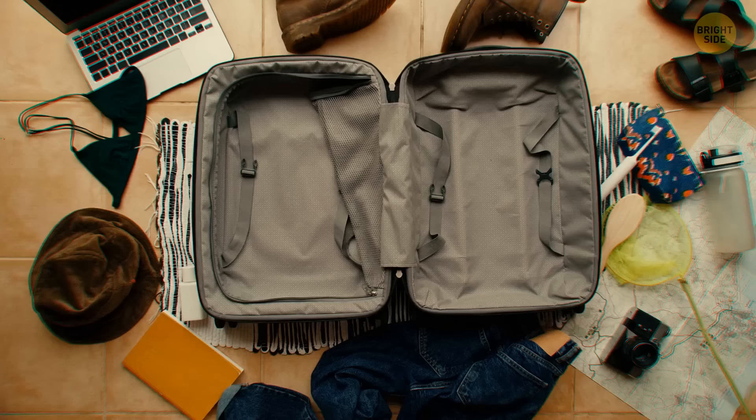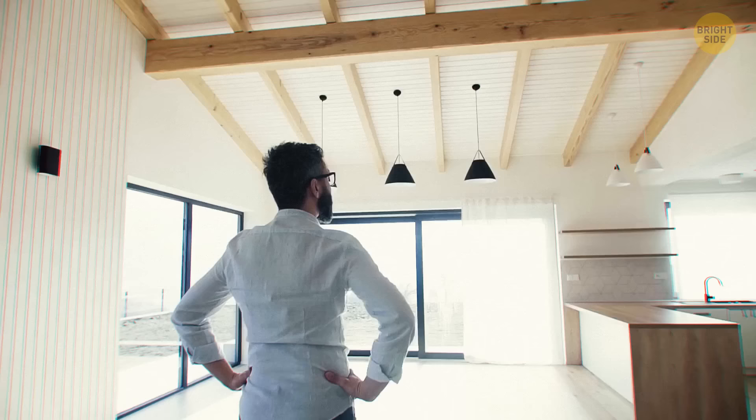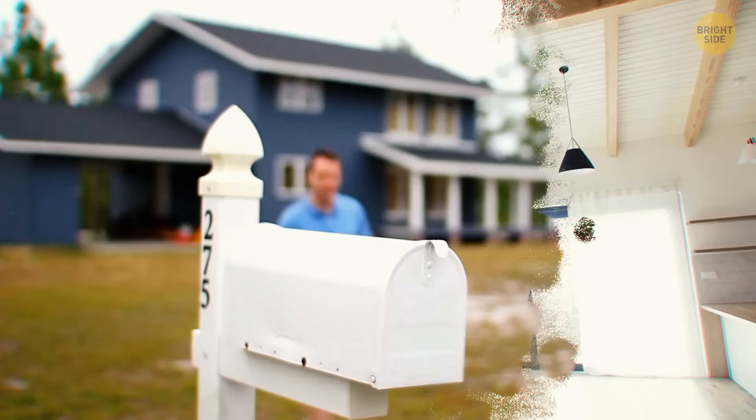Today you're going on vacation and need to prepare your house and make it as safe as possible. A full post box is the first thing a robber will look for in a target, so your neighbor will need to take your mail while you're away.